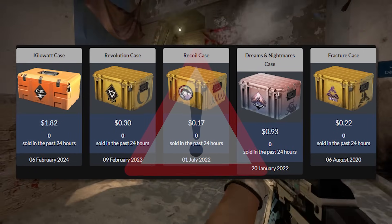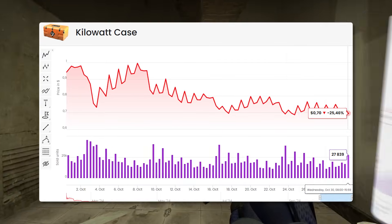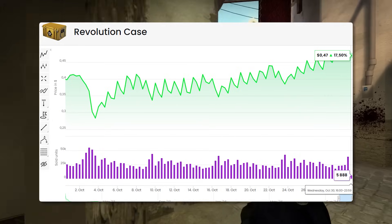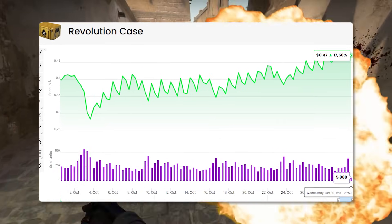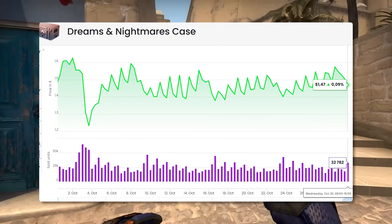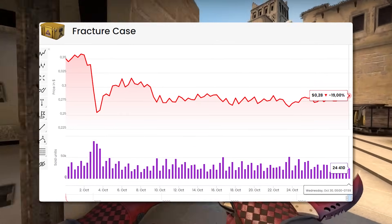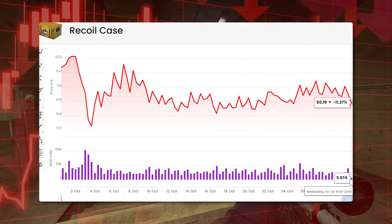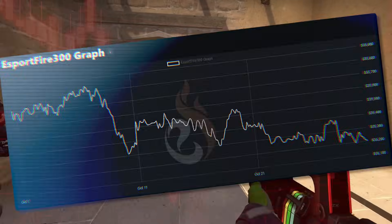One area I'd highly suggest you avoid right now is active duty cases. Since the drop about a month ago when the Armory was released, active duty cases have honestly exploded in price, which is crazy to think about. But these cases are really volatile in the current moment — I don't think they're going to be a strong investment. For the most part, they're probably not going to see any real growth, and you're carrying a lot of risk for very little reward.